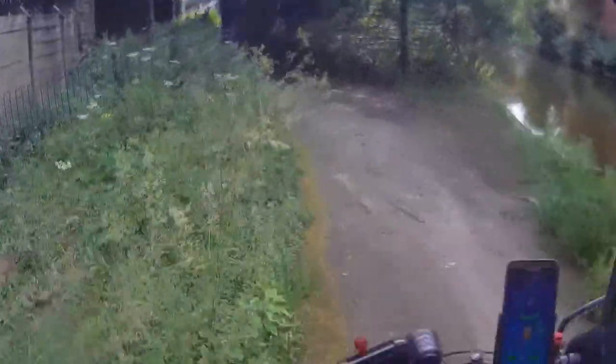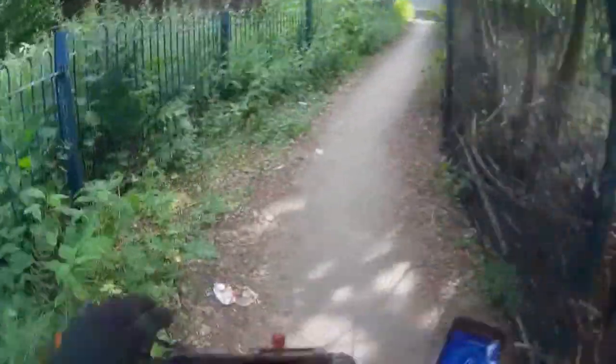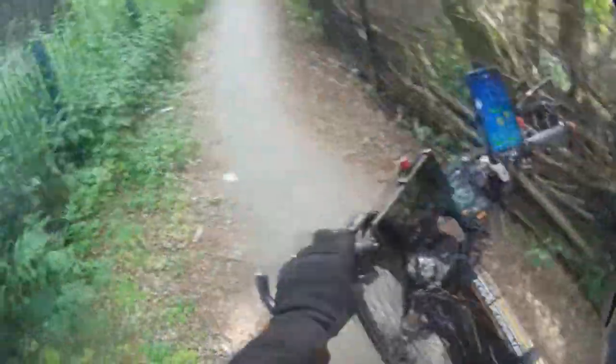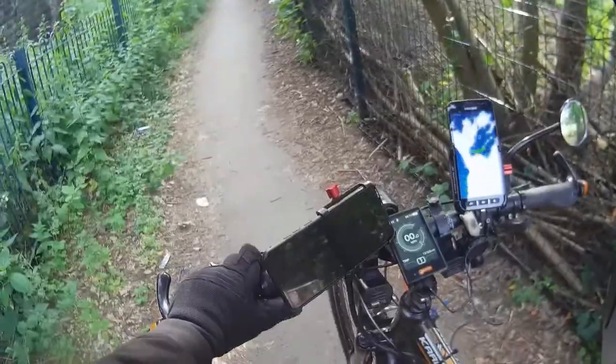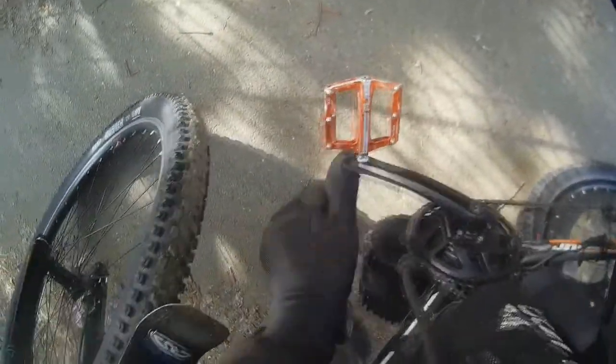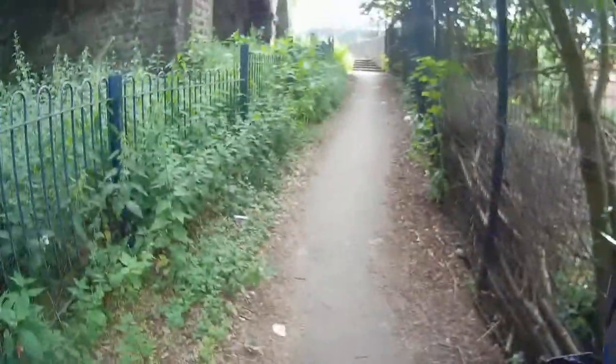And here we are now, up at the back of Asda, again in Ashton Underline. And my chain's off — well, that's a bit unusual. Good tip here: always set your Bafang power or your mid-drive to zero if you lose a chain, because if it starts spinning, it will take your finger off. There we go. And then don't forget to put the power back up again.